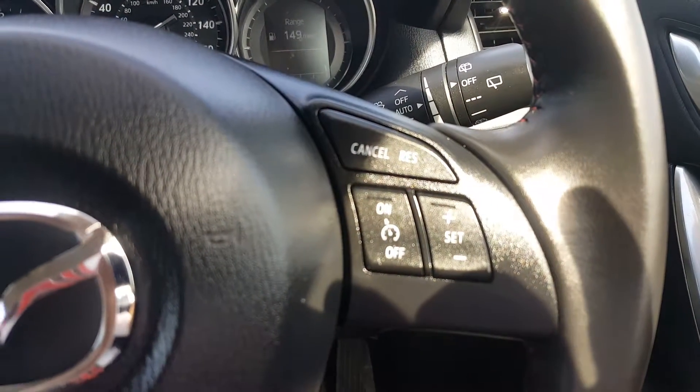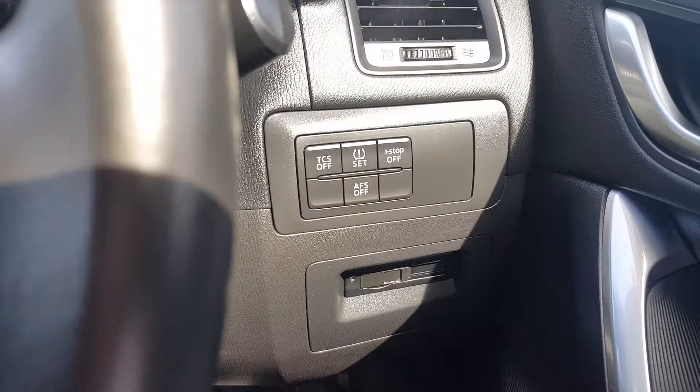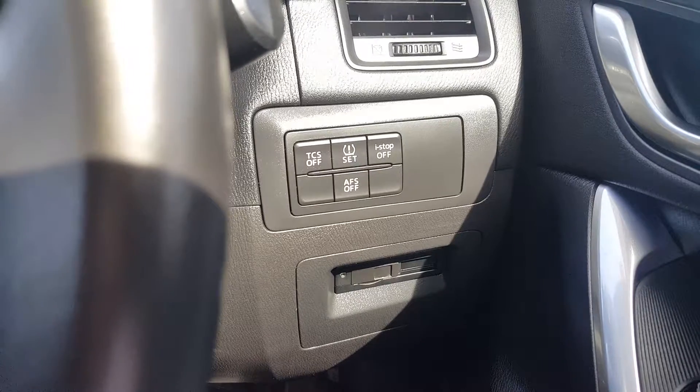There's accept or decline call with voice control, cruise control, and just down here you'll see traction control, stop-start technology, and your tyre pressure monitors.